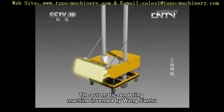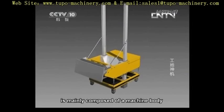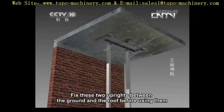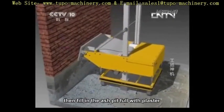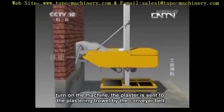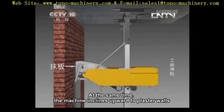The automatic rendering machine, invented by Wang Jianhu, is mainly composed of a machine body, a plastering trowel, and two uprights going through the machine body. Fix these two uprights between the ground and the roof before use. Then fill the ash pit full with plaster, turn on the machine, and the plaster is sent to the plastering trowel by the conveyor belt. At the same time, the machine inclines upward to plaster the walls.